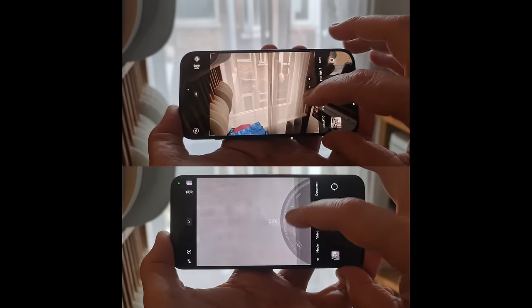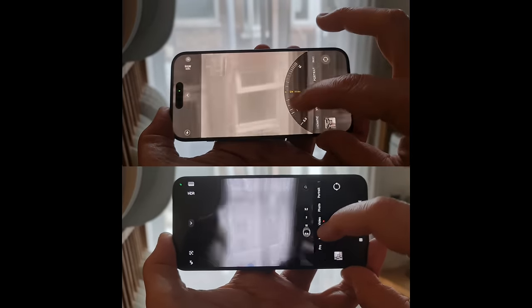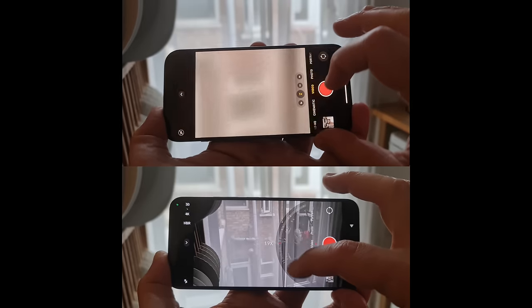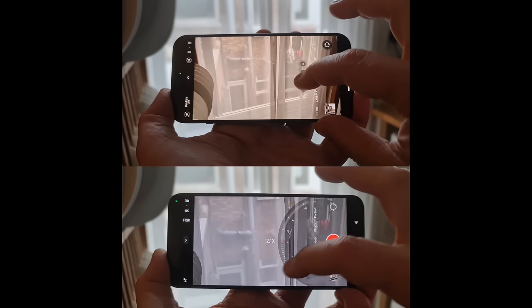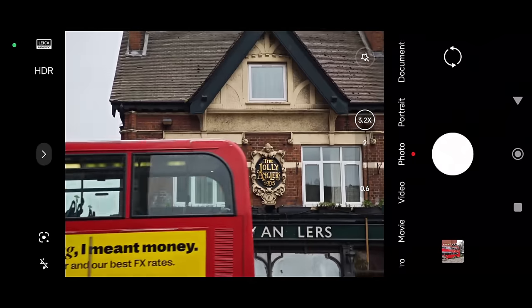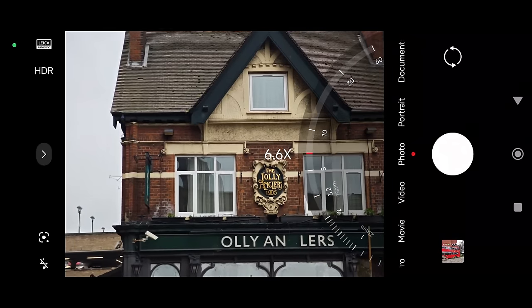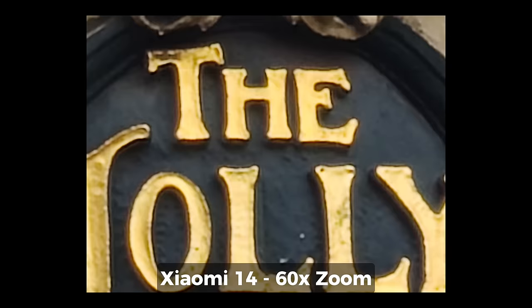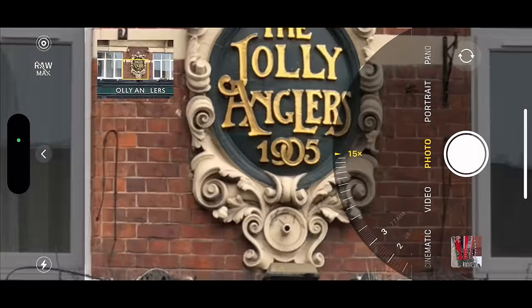Xiaomi has modeled their camera UI pretty much on the iPhone UI. If you long press on the camera buttons, you bring up the zoom wheel complete with focal length, and it looks pretty identical on both cameras. In photo mode, the Xiaomi will zoom up to 60 times, but the iPhone limits you to 15 times.